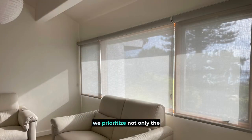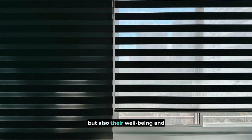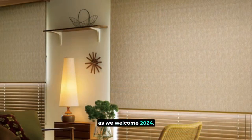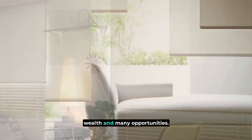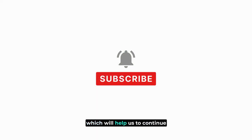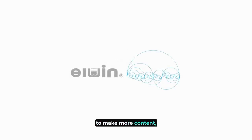At Elwin, we prioritize not only the comfort of our clients with our innovative window shades, but also their well-being and quality of life via our energy-efficient products. That wraps up today's video. As we welcome 2024, we wish you a year full of health, wealth, and many opportunities. Don't forget to subscribe and like our videos, which will help us to continue to make more content.